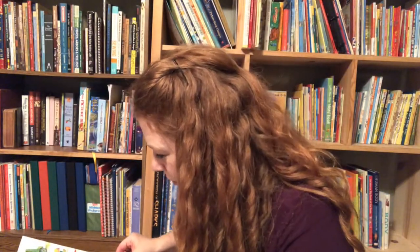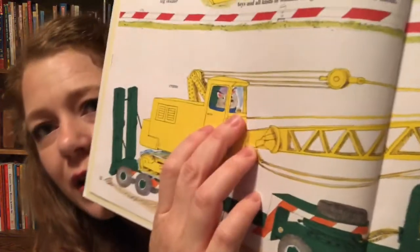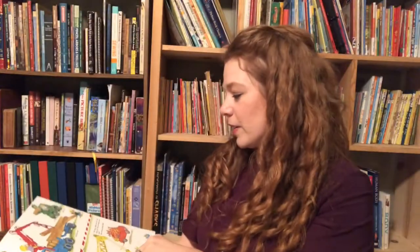I'm trying to find the gold bug to show you without taking too much time — he's always hidden. Oh, I found him! So every page you have to find gold bug. On this one you can barely see him, it's so small. He's in the crane. So every page there's a gold bug.